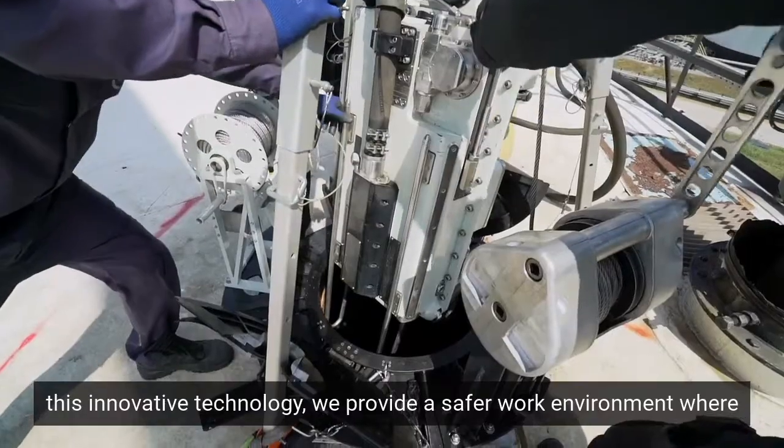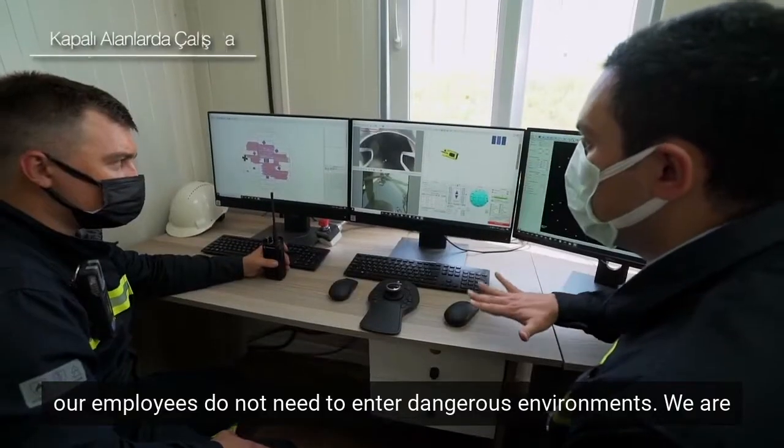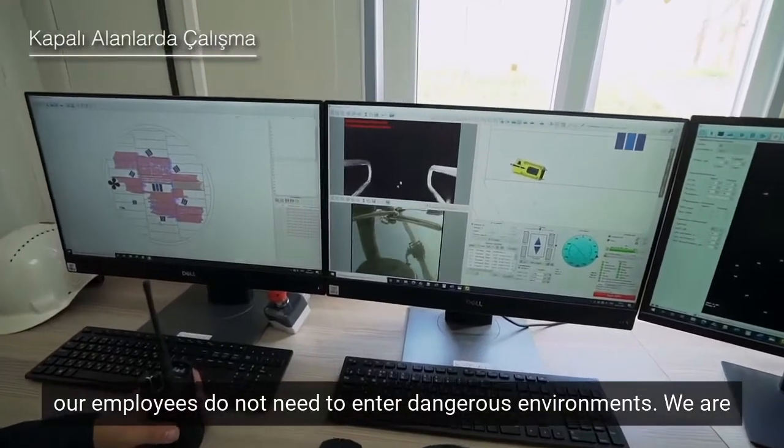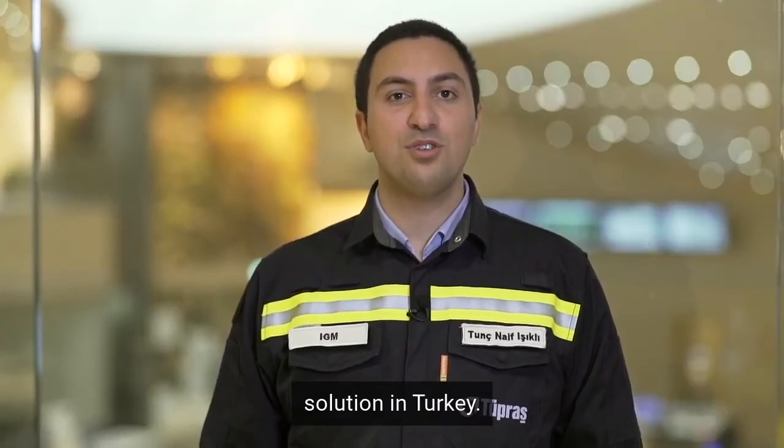By implementing this innovative technology, we provide a safer work environment, where our employees do not need to enter dangerous environments. We are very happy and excited to utilize this online robotic tank inspection solution in Turkey.